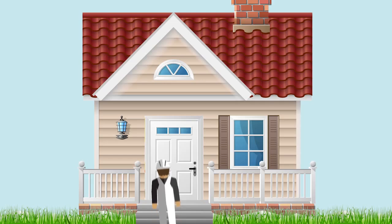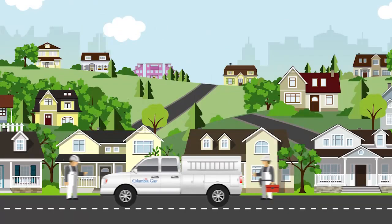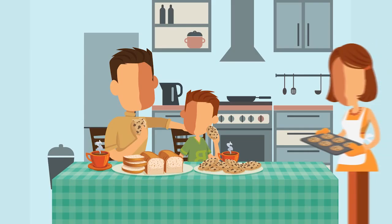If you're not home when we come to restore your service, we'll leave a tag behind prompting you to call us to schedule your safety inspection and service restoration as soon as possible. We want to keep you safe and warm, so we'll make every effort to restore your service as quickly as possible.